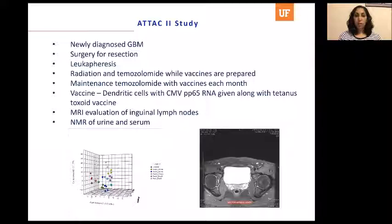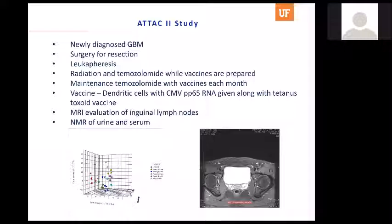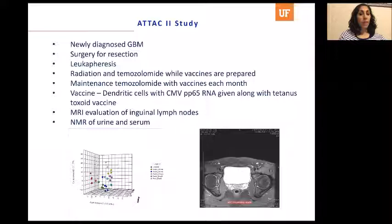Do you ever see autoimmune diseases as a side effect of these immunotherapies? We have never seen that in any of our studies at the University of Florida, but it is definitely a concern. Immunotherapy side effects are different from chemotherapy — chemotherapy causes immunosuppression and can be toxic to the heart or peripheral nerves. With immunotherapy, autoimmune disease is number one on the risk profile. In large studies of T cell infusions, cytokine infusions, or immune checkpoint inhibitors, there is a small but definite risk of autoimmune disease or cytokine storm — an overwhelming inflammatory response that can be life-threatening.